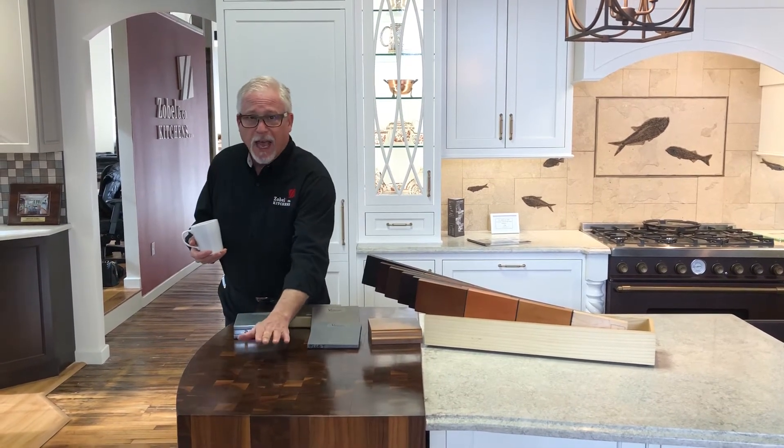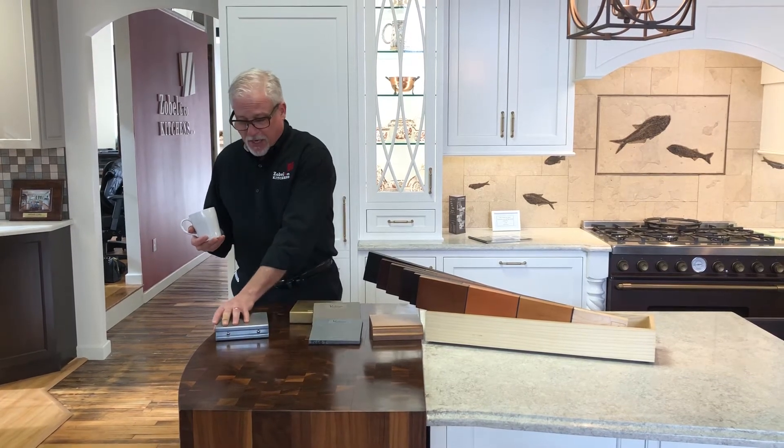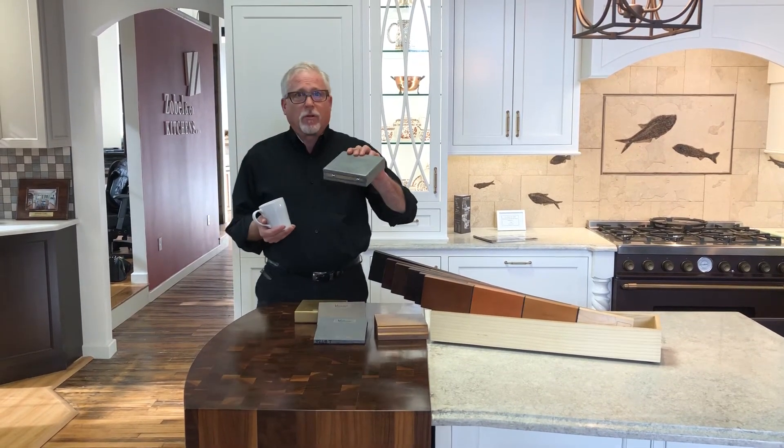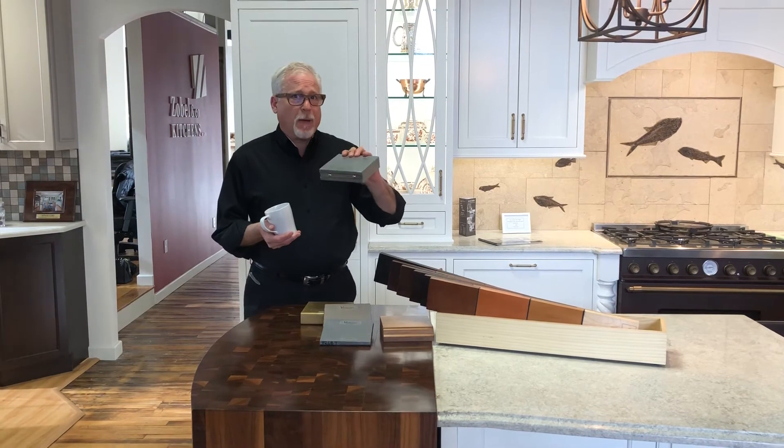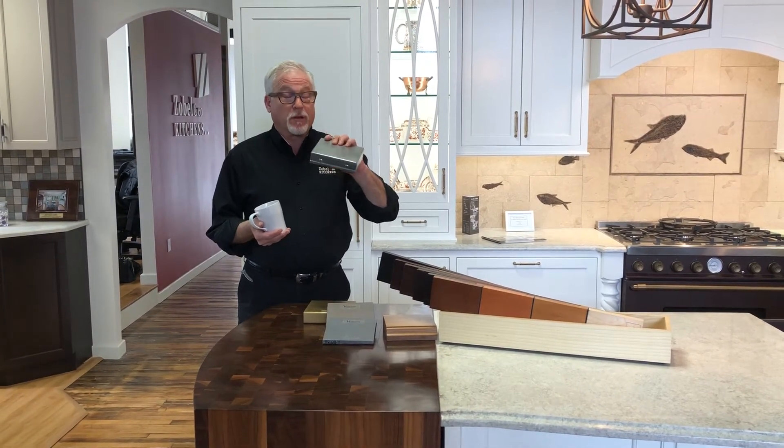He built this end grain butcher block countertop for our display. This is an artisan metal zinc countertop — it's 80% zinc and it's a sprayed finish. It's absolutely great stuff.